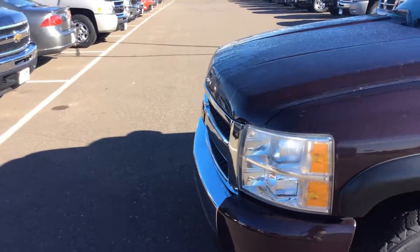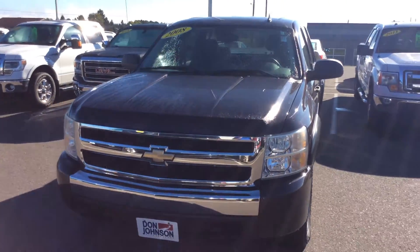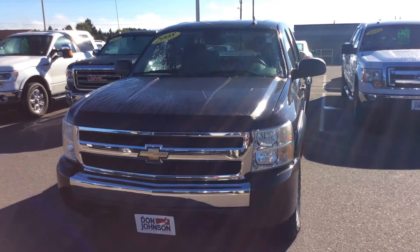If you have any questions on this truck or would like to take it for a test drive, stop in and see me. My name is Zach, or give me a call at 715-475-1418. Thank you.